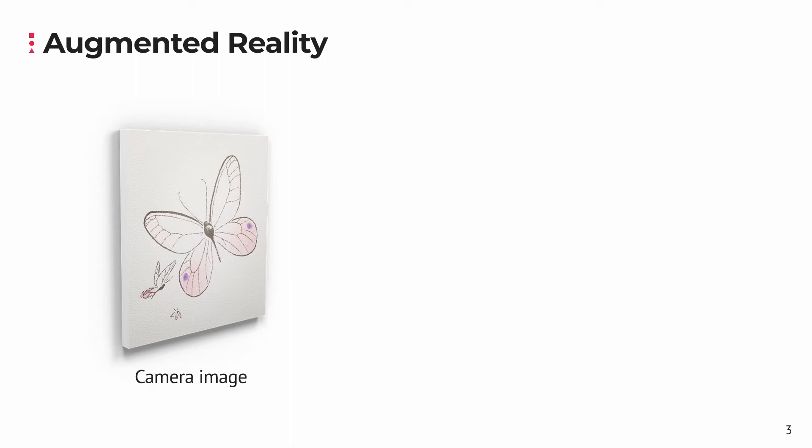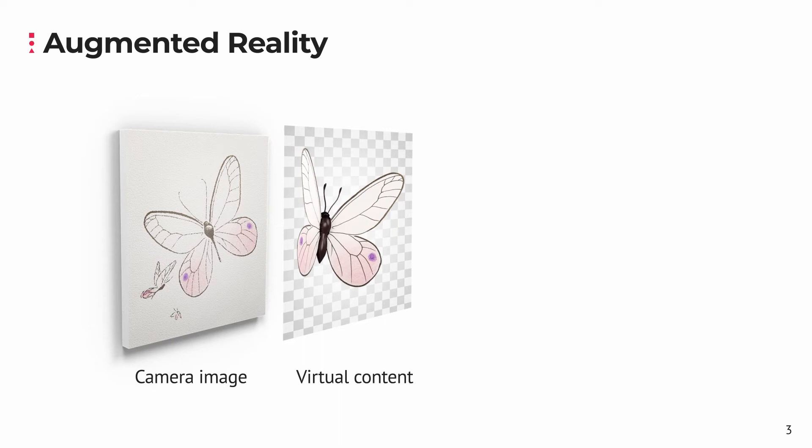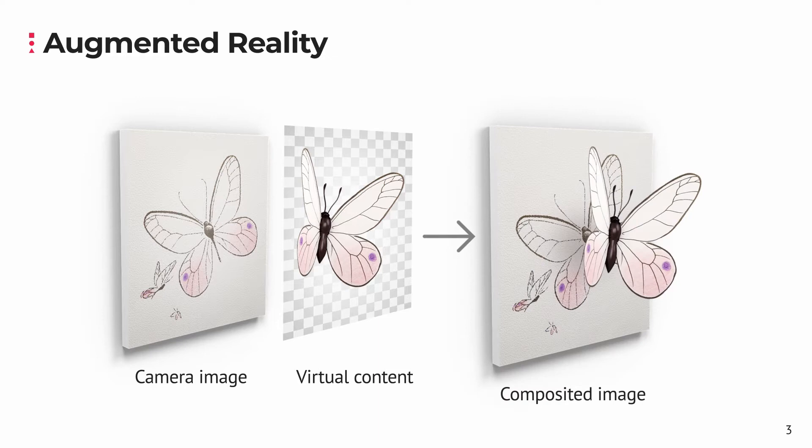The concept of augmented reality is simple. A camera films the real world. A computer then uses this video to figure out what the camera is looking at — it figures out the position of other objects and the viewpoint of the camera. The computer then generates virtual 3D content that matches the camera's viewpoint. Finally, the virtual content is added to the real world video, which produces the illusion we call augmented reality.